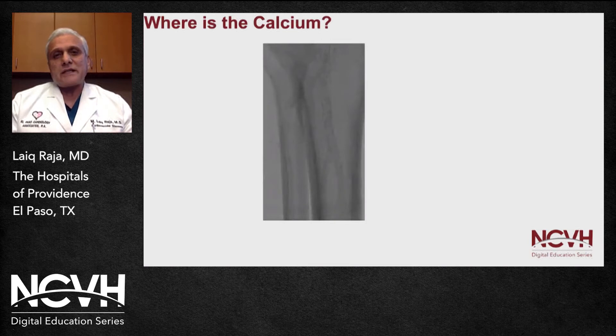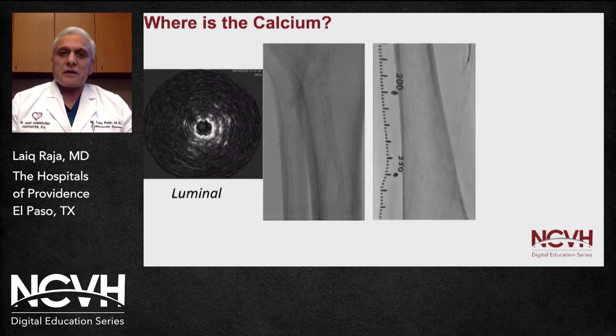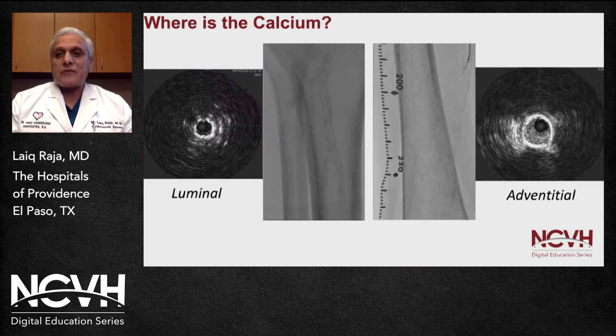For example, this patient has a severely calcific vessel — even without contrast dye you can see where the AT and PT are — but do we really know where the calcium is? On ultrasound, we can see 360-degree intimal calcification. On the other hand, another artery with a similar angiographic appearance on ultrasound shows adventitial calcification with actually a very soft plaque. You really can't rely on fluoroscopy alone to tell you exactly where the calcium is.